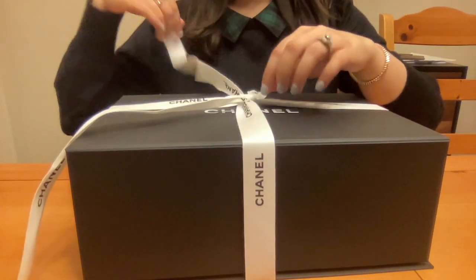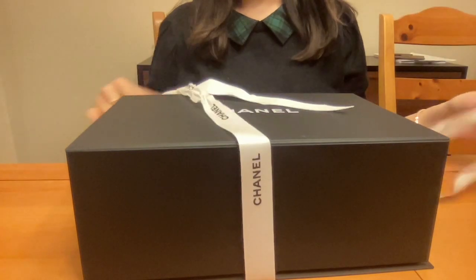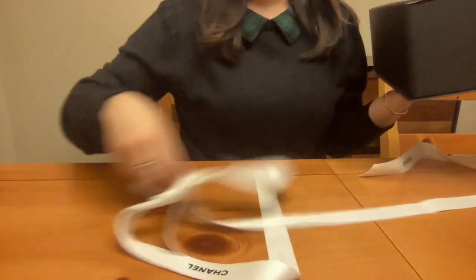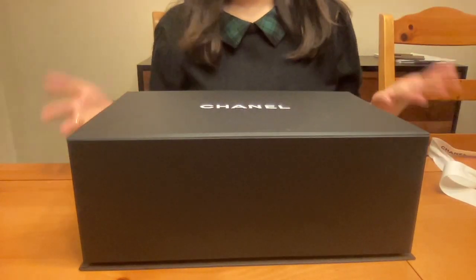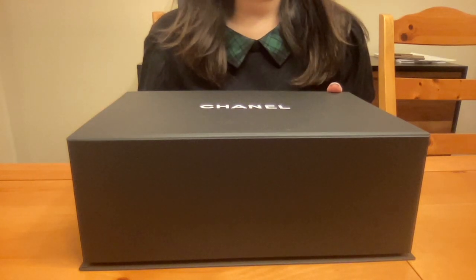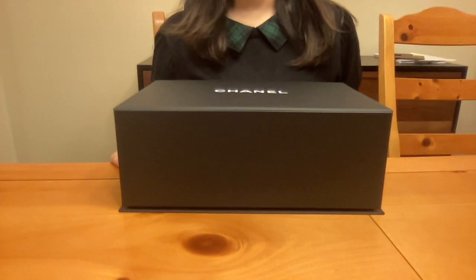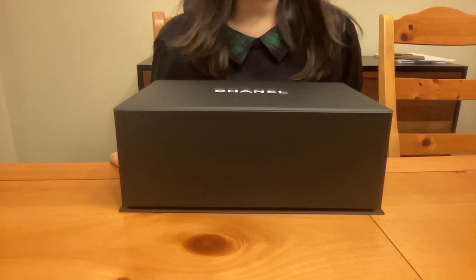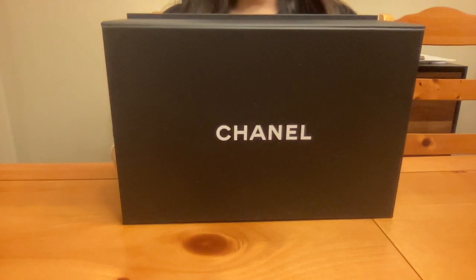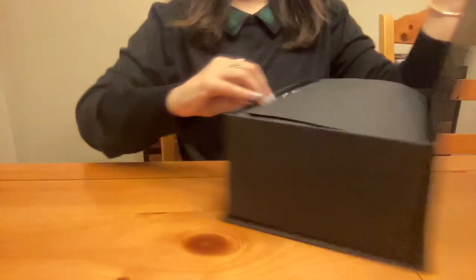I hadn't been to the boutique in a while. The main reason was that last time I went in, the sales associate was just not courteous at all, which is always a turnoff for me. When we are spending so much on these items, the least they can be is courteous and helpful and kind — and she was none of those things. But luckily this time I came across a very helpful SA who was a gem to work with. I had switched to Neiman Marcus because of the bad service, but now I'm happy to have redeveloped my relationship with the boutique.